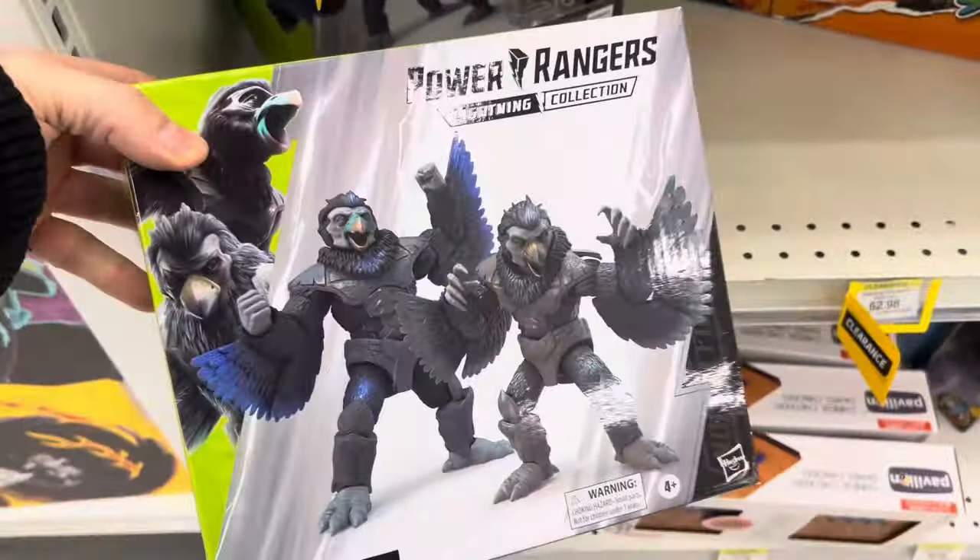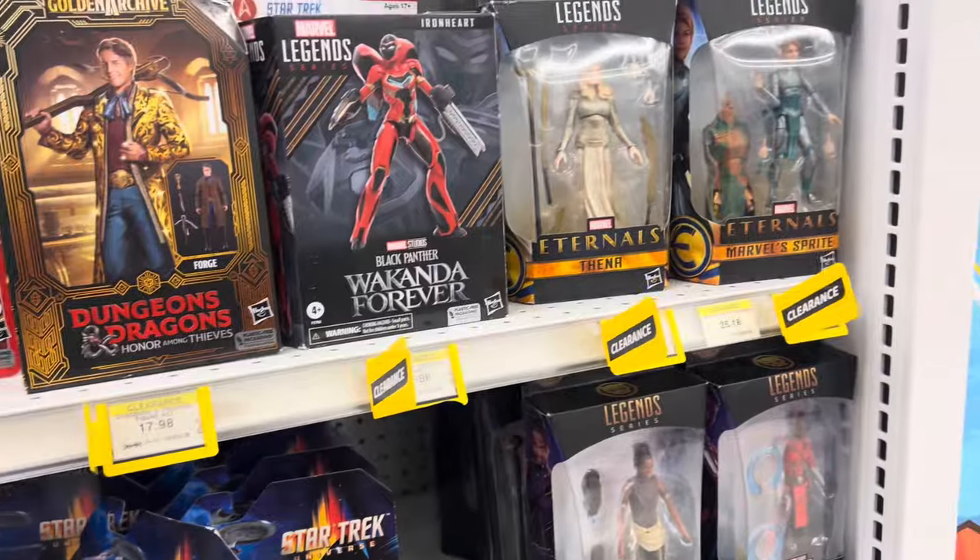I was so tempted to get that monsters figure and that Power Ranger villain from the clearance section.